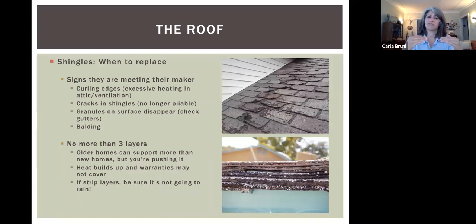Older homes are built tough and overbuilt a lot of the time, but there is a limit to how much weight they can handle. When you have multiple layers, it's like layering clothes — heat gets trapped between each layer, and the heat buildup actually compromises the shingles more quickly. Warranties may not cover them if you have too many layers, since you're not supposed to have more than three. If you do strip the layers, be aware that your house is extremely vulnerable to the elements at that point, so pick a time when there's not going to be a storm.